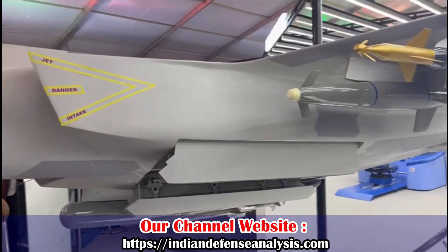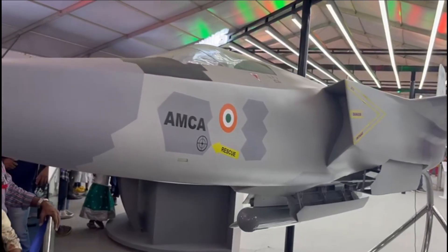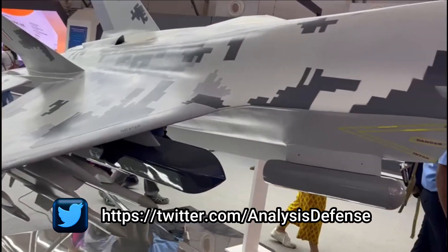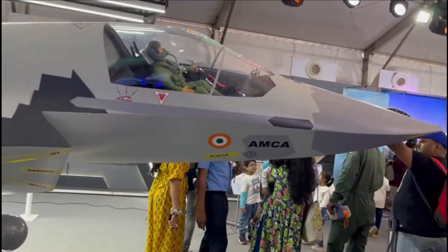The Critical Design Review, or CDR, of the aircraft is the final step towards realizing the complete structure, including the integration of weapon systems. As per our discussions with ADA officials during Aero India 2023, the CDR for AMCA may be complete in a month's time.